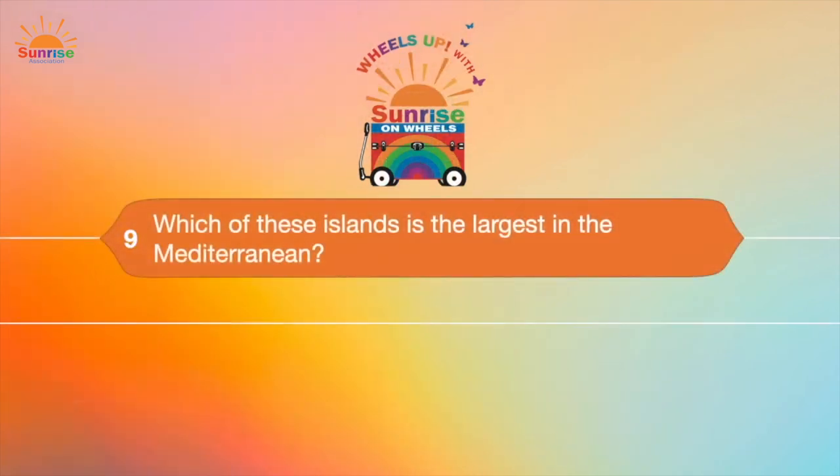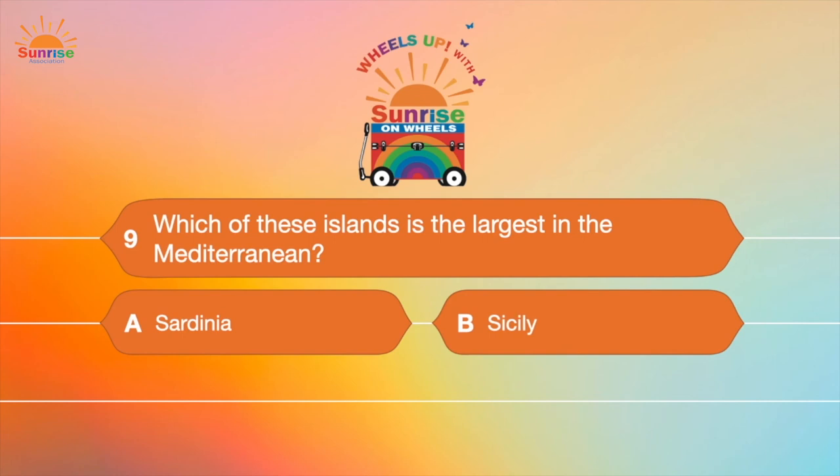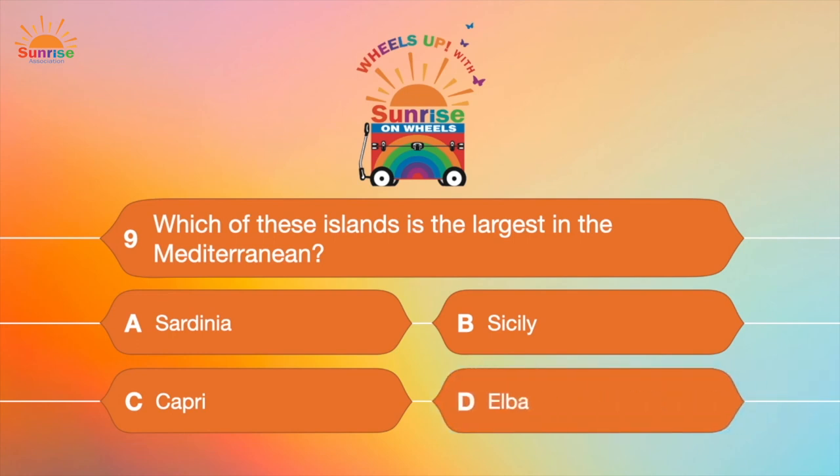Question number nine: Which of these islands is the largest in the Mediterranean? A, Sardinia; B, Sicily; C, Capri; or D, Elba? The largest island in the Mediterranean is Sicily!